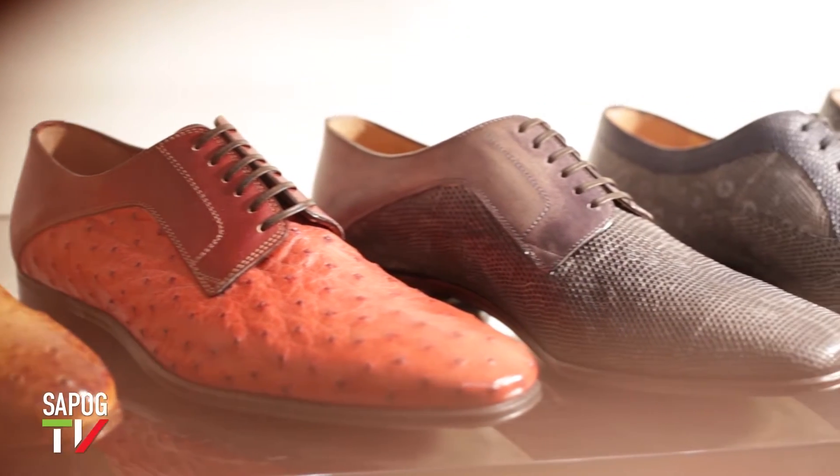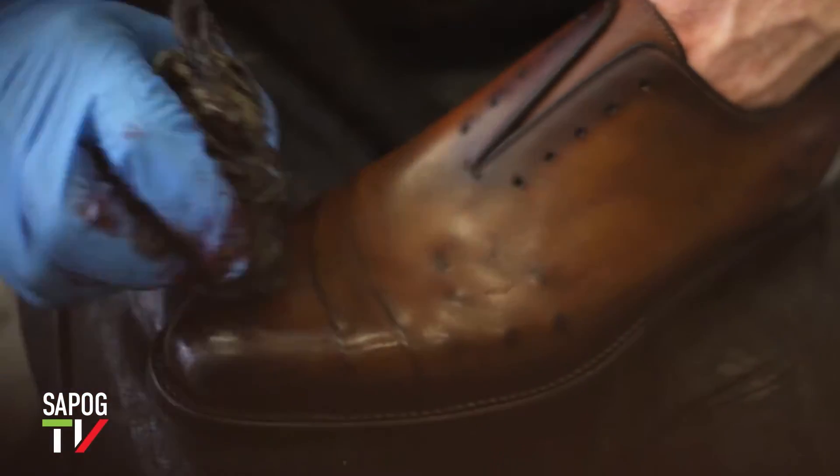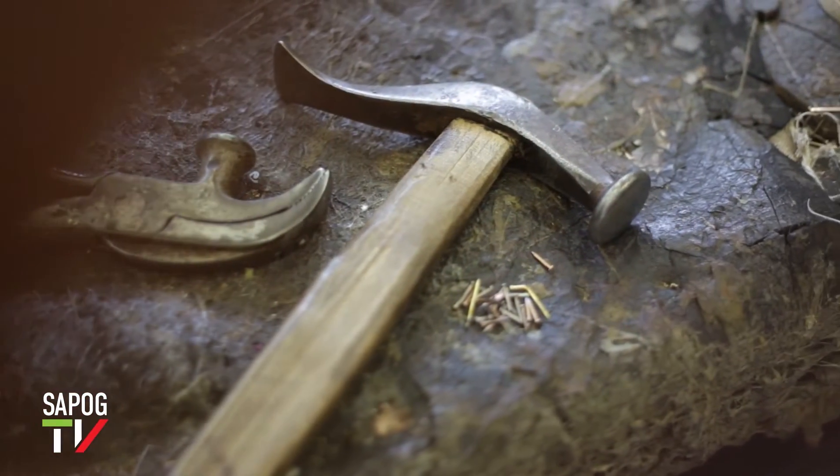Вся кожа обрабатывается и окрашивается исключительно вручную, а для создания одной пары обуви с помощью ножа, гвоздей, иголки и нитки требуется более 200 операций.